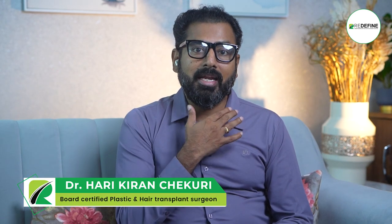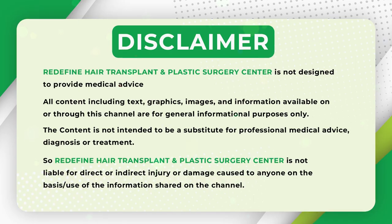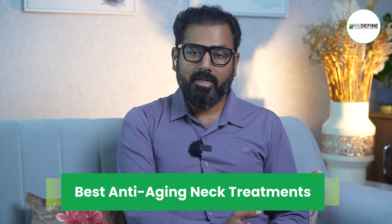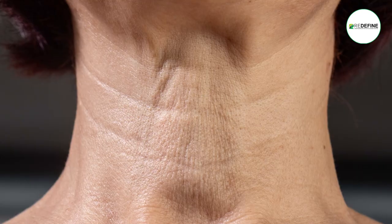There are wrinkles on the face and on the neck. This is custom for neck aging. Most creams are used on the face, but we can use them on the neck as well. The neck is a very good indicator of aging science.